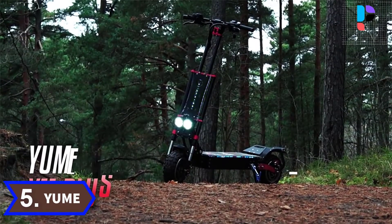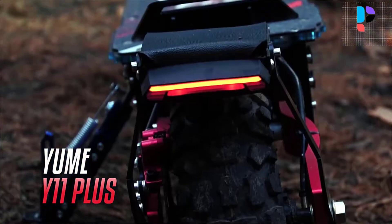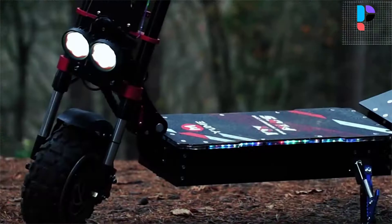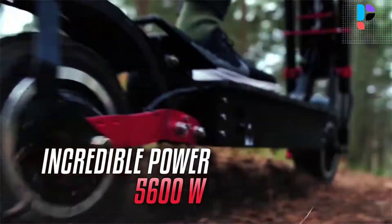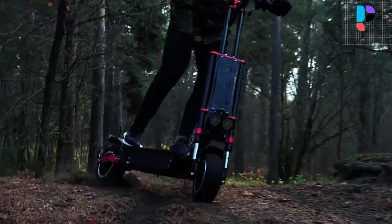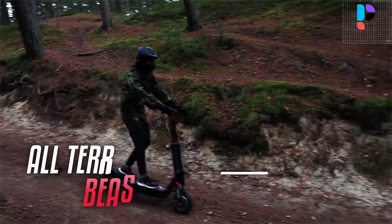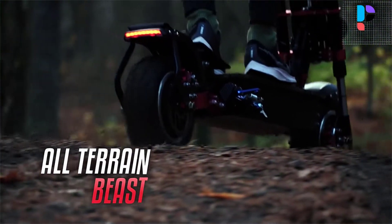Number 5. Brand name: Yum. Model number: Y11 Plus. 11-inch big wheel off-road tire, adapts to all kinds of pavement. The Yum Y11 is a high-end electric scooter presented as an improvement over previous generations, with a 5,600 watt motor power that also makes it possible to save on battery when needed.